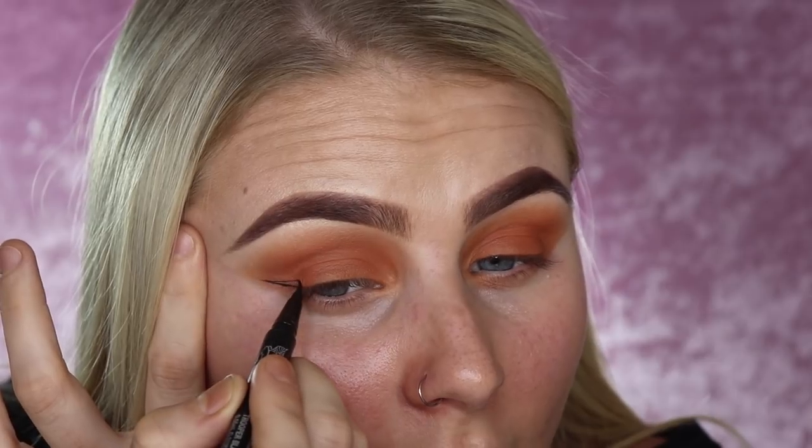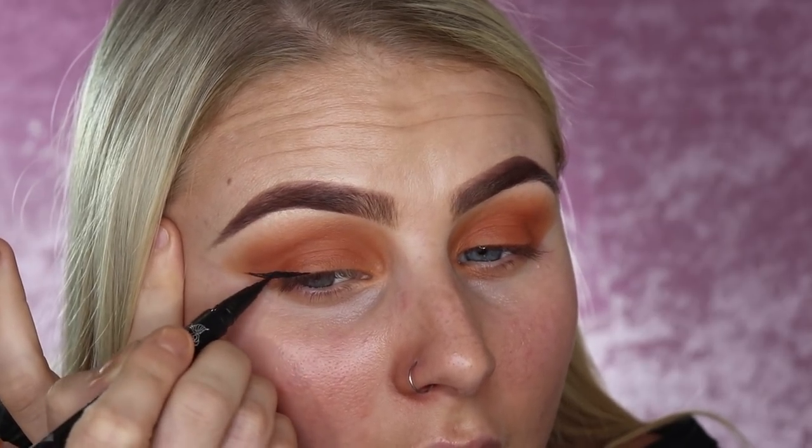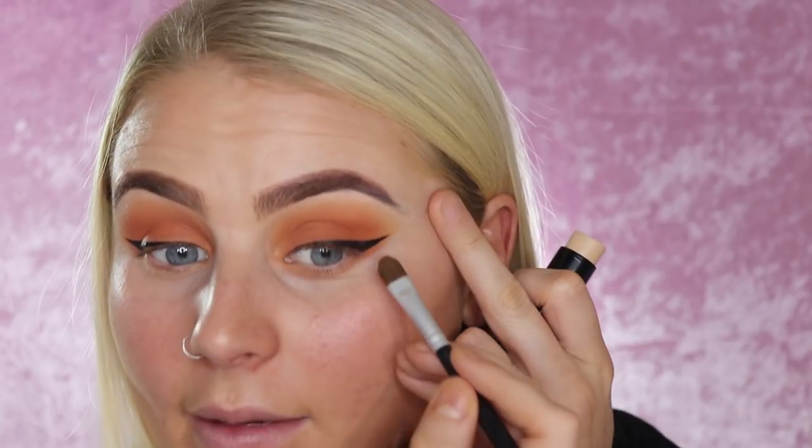Moving on to winged liner. My holy grail liner for the wing is the Kat Von D Tattoo Liner in Trooper Black — one of the only liners that lasts all day on me. Because of the felt tip you get a really precise line. I start right on the outer corner edge, flicking a little bit upwards, then join it up to my eye and trace the lash line right to the inner corner. My trick is to go back in with concealer and a small brush to trace underneath the liner to make it really sharp.